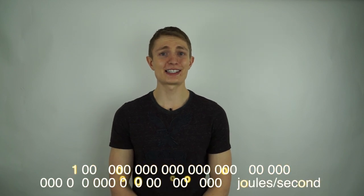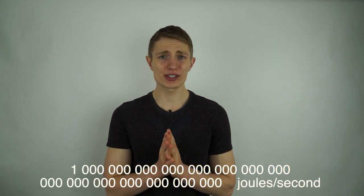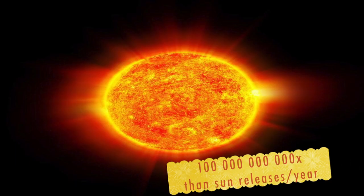This theoretical event would release one quarter of a decillion joules of energy per second. That's 100 billion times more energy than the sun releases in a year. In the television show, this energy is used to open up a wormhole which allows traveling through time and space.